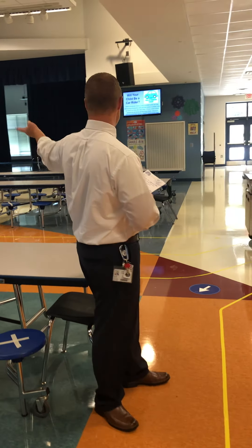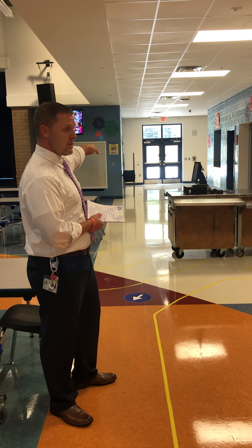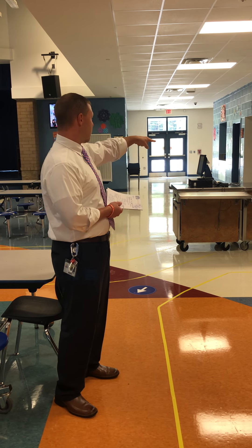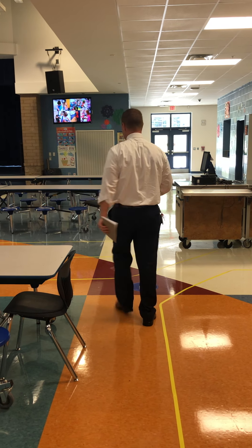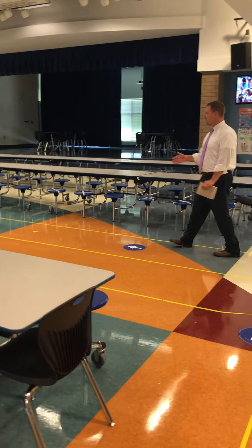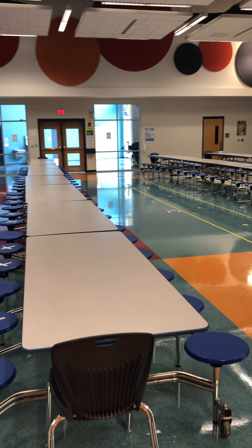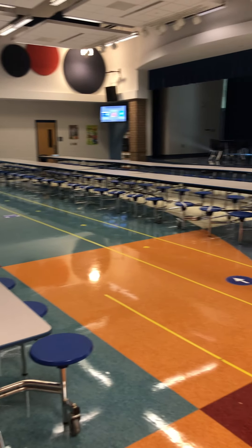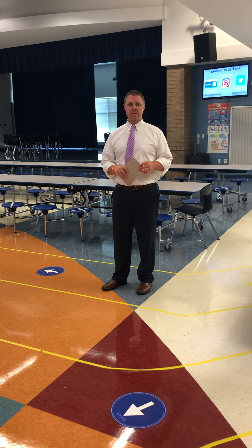Now, if you're a third through fifth grade student, they're going to exit out the end of their hall, come down under the awning, and come in from these doors here. They'll go to serving line one, and then they'll follow this line which leads them out to the front of the cafeteria. Then they're going to go either back to their classroom, or if it's a nice day, they'll go outside to eat their lunch.